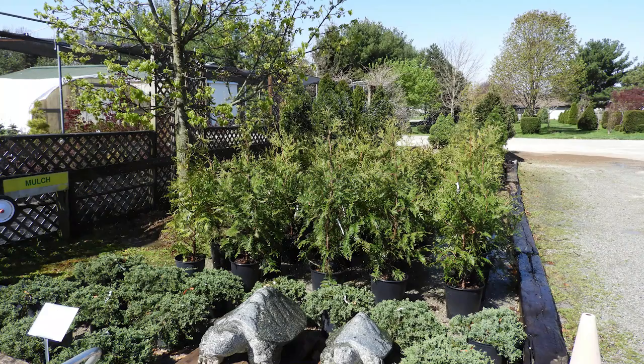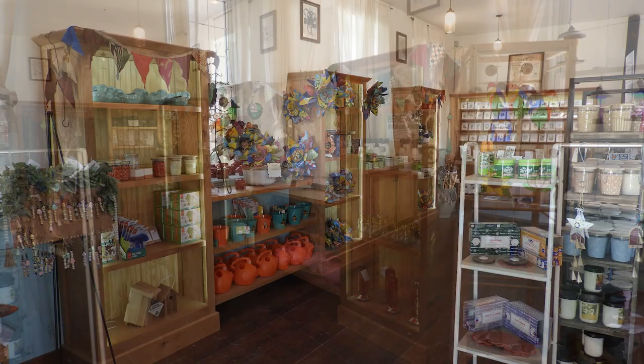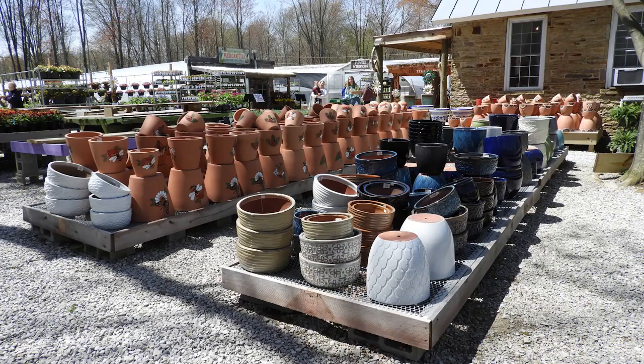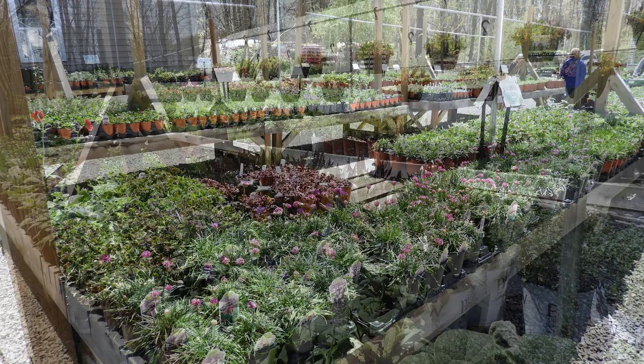The next stop on the tour was at Groovy Plants Ranch. They're at 4140 County Road 15, Marengo, Ohio. They're open daily from 8 to 6 p.m. When you stop at the ranch, make sure you check out the schoolhouse first and see what kind of great artisan products they have from local artists. Then come out and check out the potting area — you can pick from one of their beautiful pots and pot up your own annuals, perennials, or create your own vegetable container.